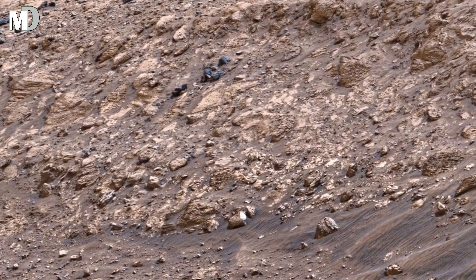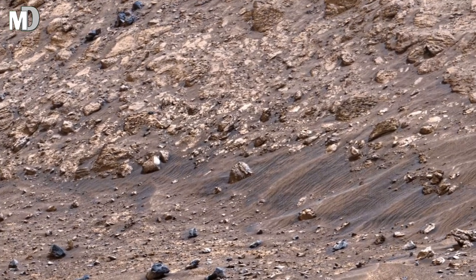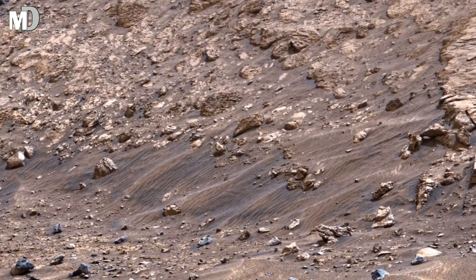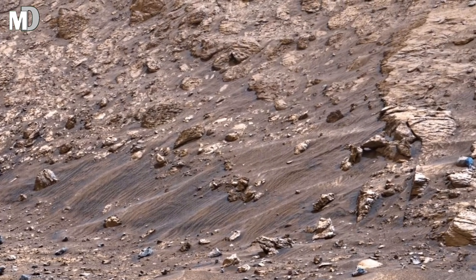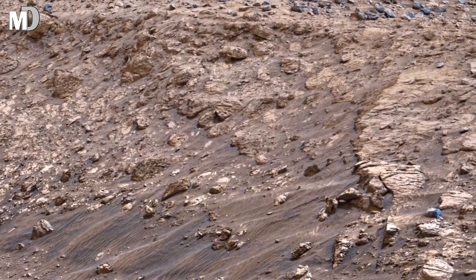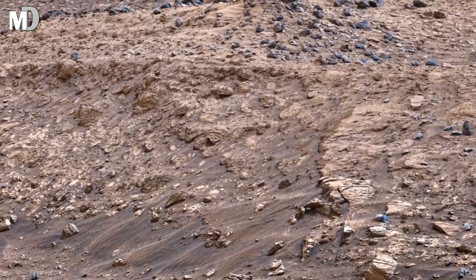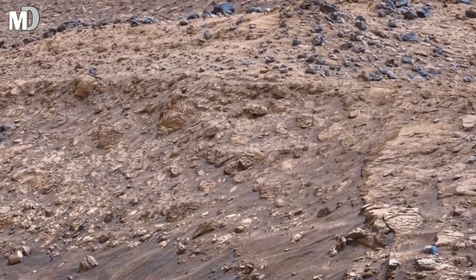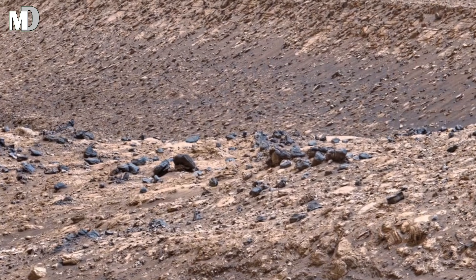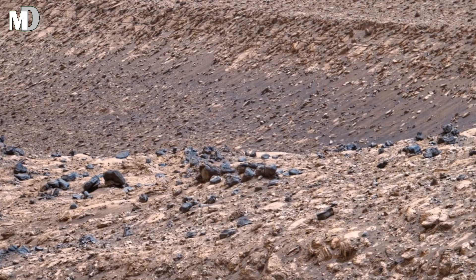Dear friends, at first glance this terrain appears simple, but the smooth slopes and shallow ridges suggest long-term erosion. Unlike sharp cliffs, this rounded form indicates slow, persistent forces at work. On Earth, landscapes like this often form through wind-driven sediments or ancient water flow. On Mars, where liquid water no longer exists on the surface, these shapes may be the final remnants of an environment that once behaved very differently.